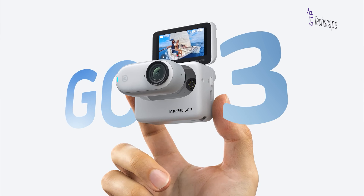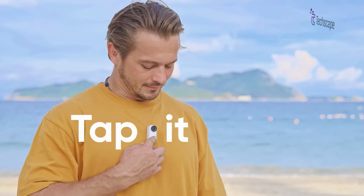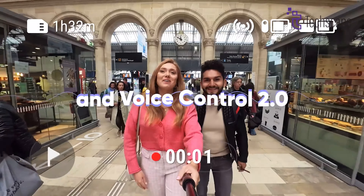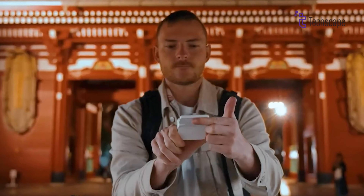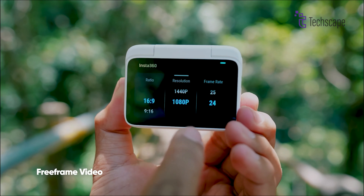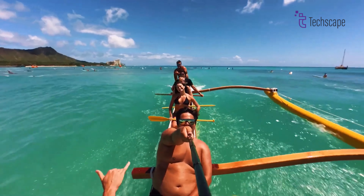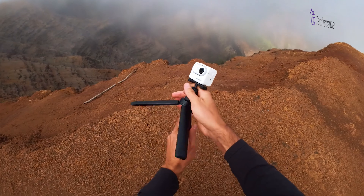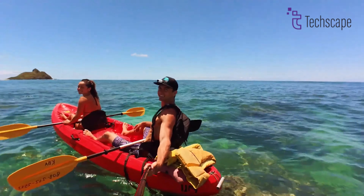Elevate your experiences with the Insta360 GO 3 Action Camera, a miniature camera designed for versatile usage. If you're seeking a great compact action camera for various situations, the Insta360 GO 3 is a compelling choice. The GO 3 introduces several enhancements, including voice control 2.0 technology, a 2.2-inch flip touchscreen, image preview capability on the action pod, dual microphones, and extended battery life. The 2.2-inch flip touchscreen lets you see exactly what you're framing, ensuring your epic selfies and action shots are on point. The GO 3's extended battery life keeps you recording without fear of running out of juice, and with 64GB of built-in storage, you have plenty of space for all those epic moments.